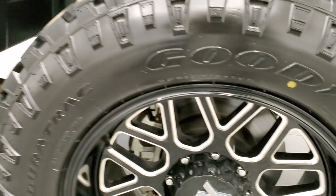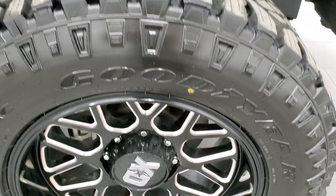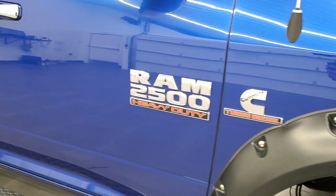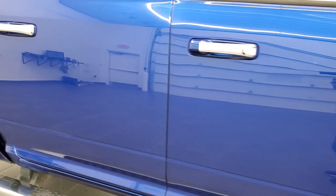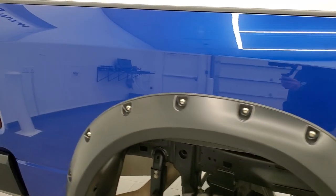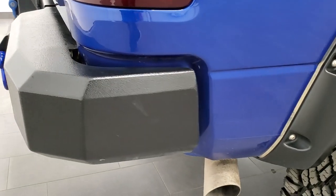No major dents or dings — the passenger side front fender is in nice shape as well, and the passenger side rim is in excellent condition too. I wouldn't doubt that these rims and tires were both brand new when they were put on this truck, with how nice the rims look and how new the tires are. As you go down this side of the truck, take note of how clean the body is, how reflective and mirror-like that paint is.